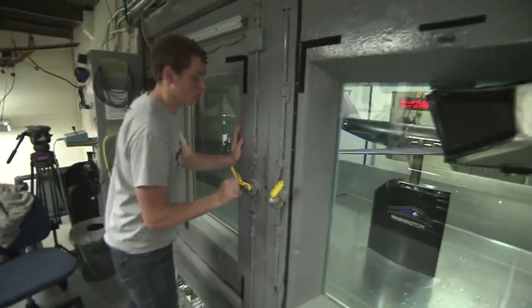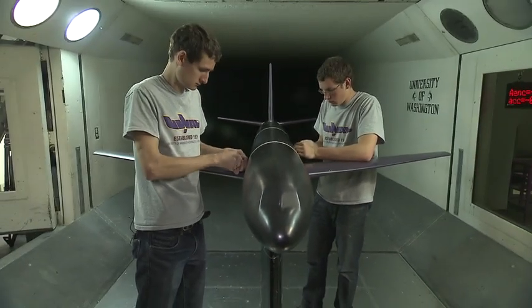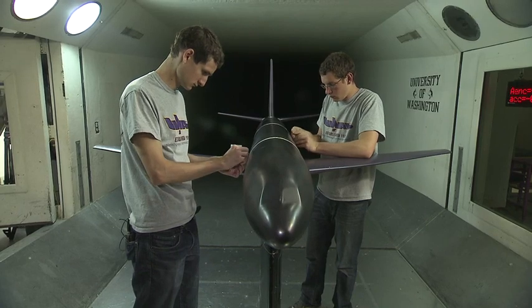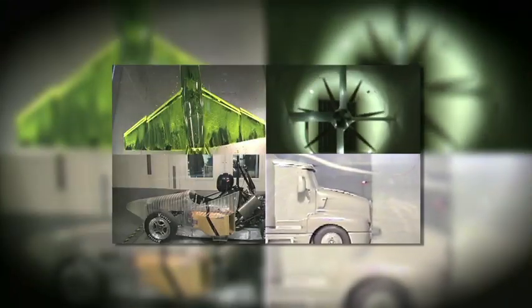Wind tunnels are really here to do aerodynamics testing. Aerodynamics is really, really complicated — it's hard to solve the mathematical equations. So the easiest way to do it is to bring a model of an airplane, or a cyclist, or whatever thing you want to test, and put it in what's called a wind tunnel.